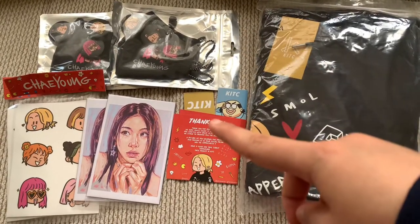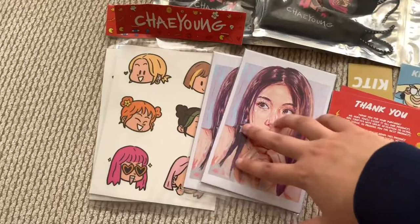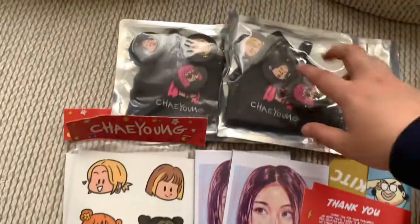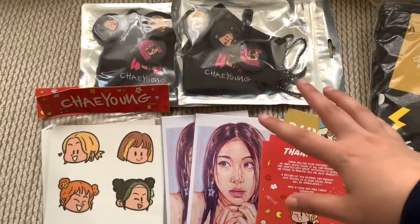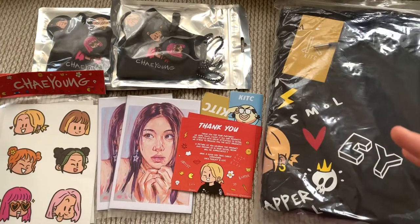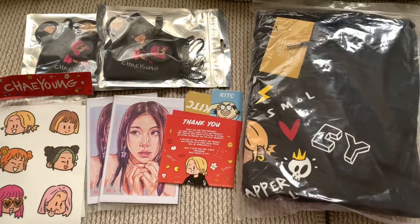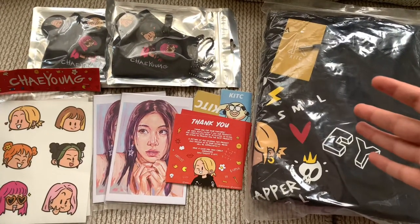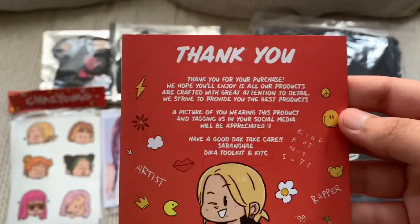You get extra merch as well — you get a drawing from him, stickers, a mask, and pins as well. Pretty nice. I got those actually last week but I really didn't get a chance to go around and show you guys. They didn't even post anything on Twitter.